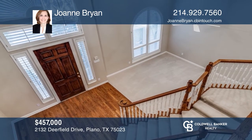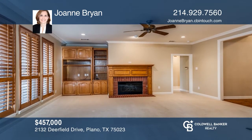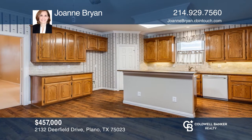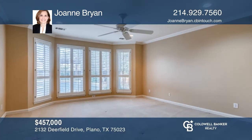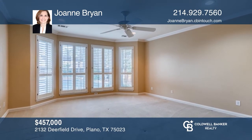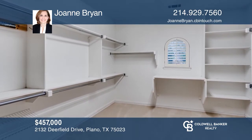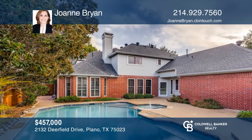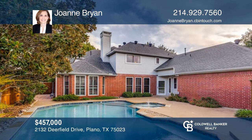This four-bedroom home situated on a quiet street in Central Plano's Hunter's Glen Village has been beautifully maintained. The home boasts an open floor plan with a vaulted entry, curved staircase, wood floors, plantation shutters, and two living and dining areas. The owner's suite features views of the yard, a bath with a garden tub, separate shower, dual sinks, and a walk-in closet. The backyard offers a pool, spa, and covered pergola. Your dream home is waiting. Call Joanne Bryan to schedule a tour.